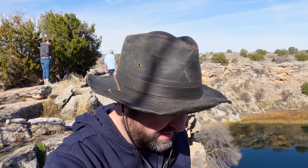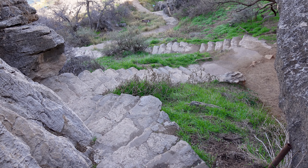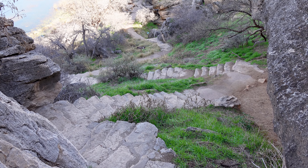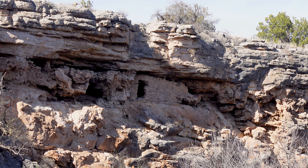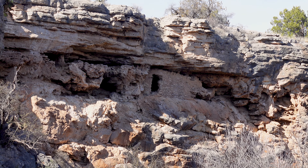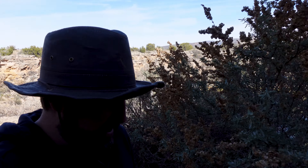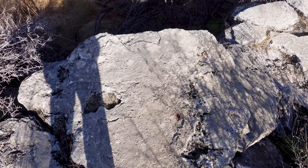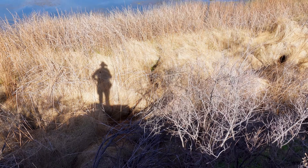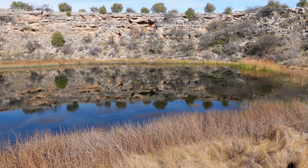Let's go down to the depths and see what we can learn about Montezuma Well. One thing I can tell you right off the bat is this isn't like a typical water feature with fish and a really alive biological ecosystem. Very little can live in the water due to the very high carbon dioxide content, and I hear arsenic as well, so there are very few creatures that can actually live in this thing. Let's come out here and come to the edge and see what we can see.